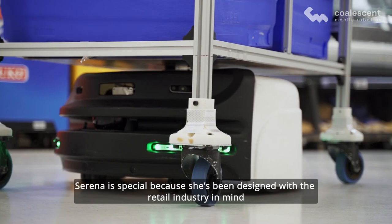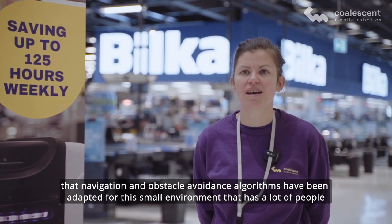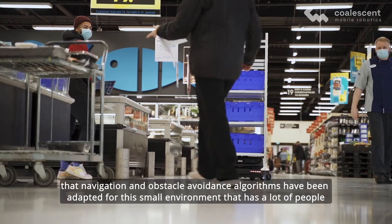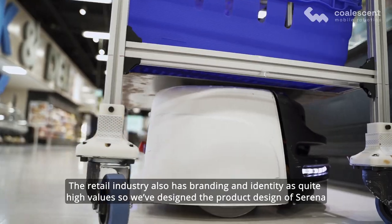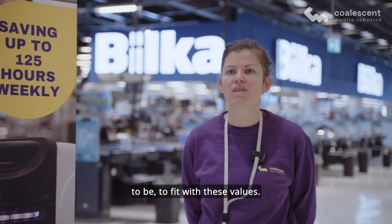Serena is special because she's been designed with the retail industry in mind. Her navigation and obstacle avoidance algorithms have been adapted for this small environment that has a lot of people moving around it. The retail industry also has branding and identity as quite high values, so we've designed Serena's product design to fit with these values.